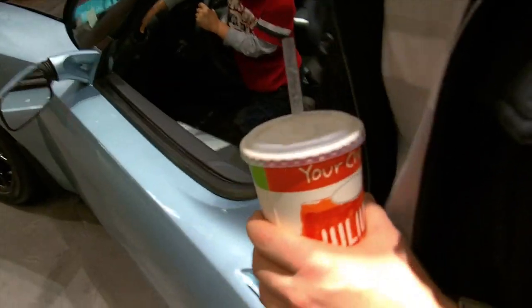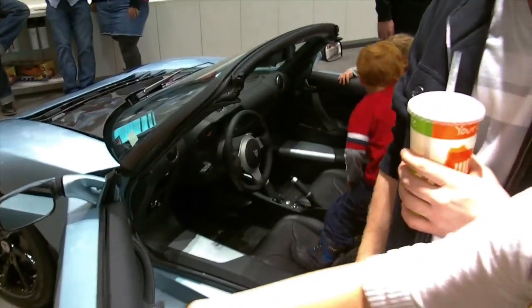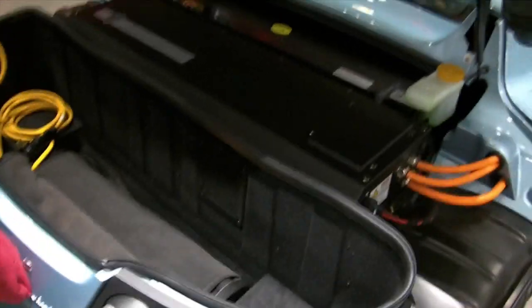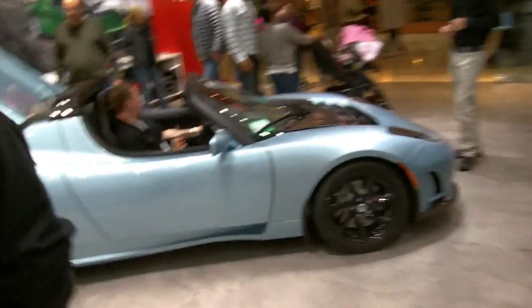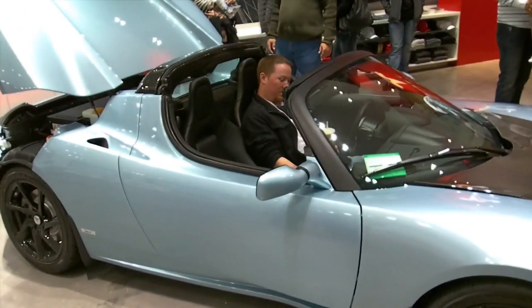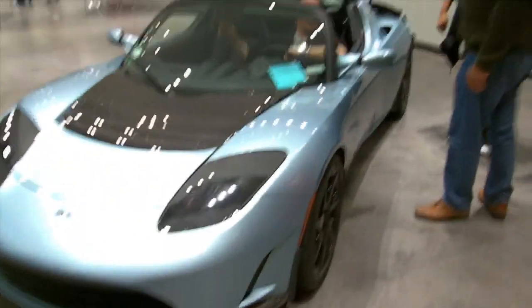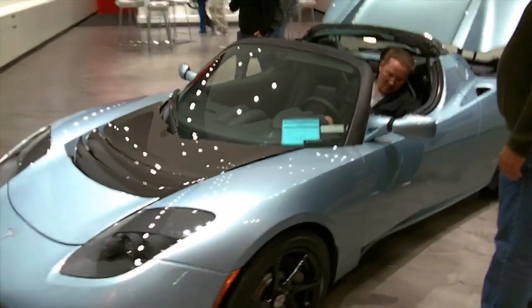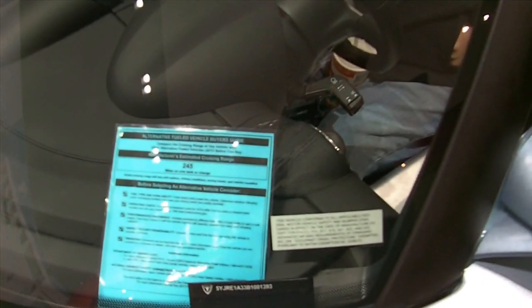Feel the door, feel the weight on them. It feels kind of solid though — it's super solid. Construction is solid. Is that the plug? Yeah. The front looks cool. 245 miles on one full charge.